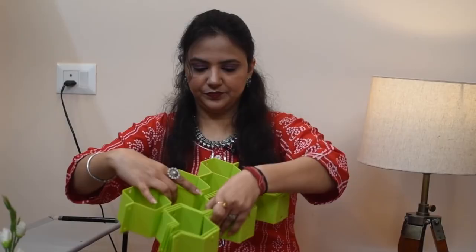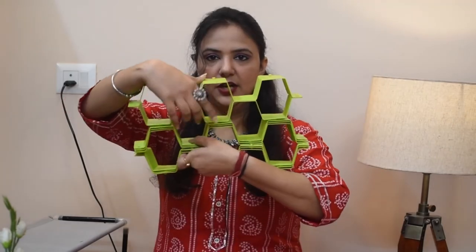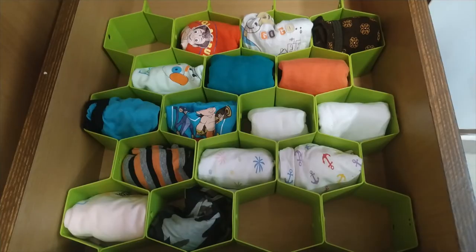The last item in this video is this — it is basically a socks organizer, or you can also organize your undergarments like this. It keeps things organized and you can arrange your clothes in it. The quality is good and the plastic is good. Friends, this was my space organization haul video — please share this video.